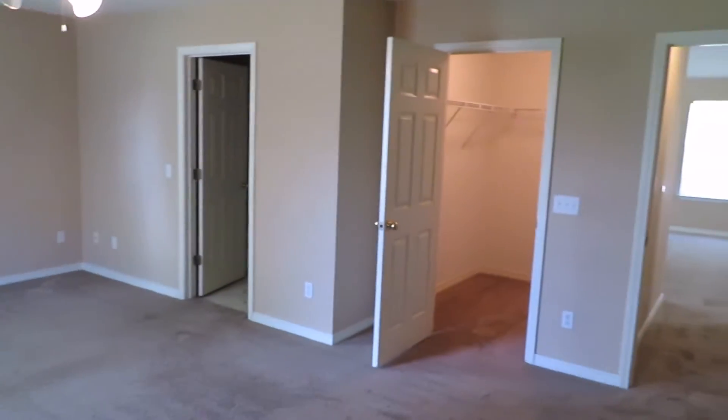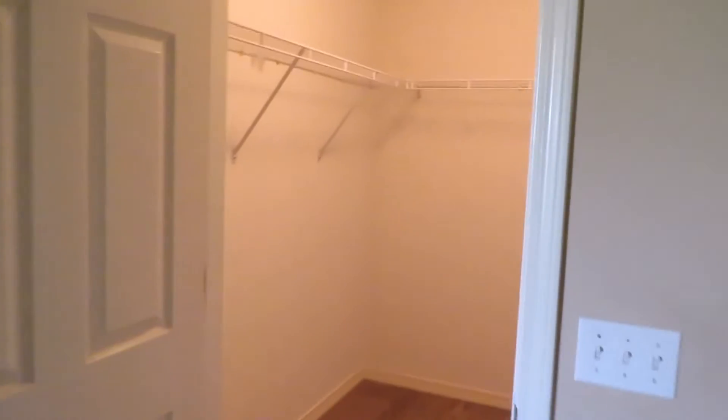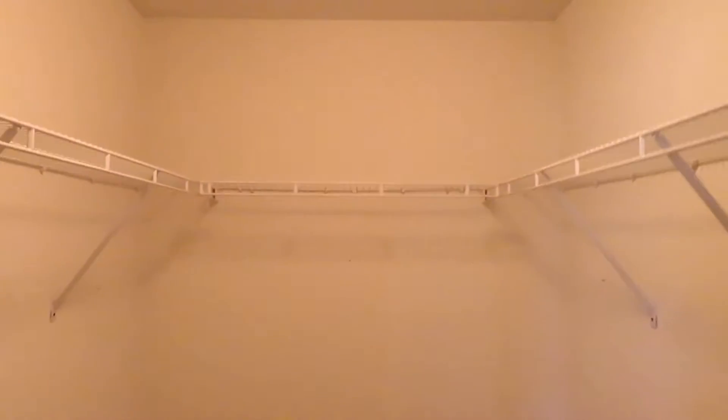You do have a walk-in closet right there — good size with shelving. Then your hallway takes you back into the main living space.